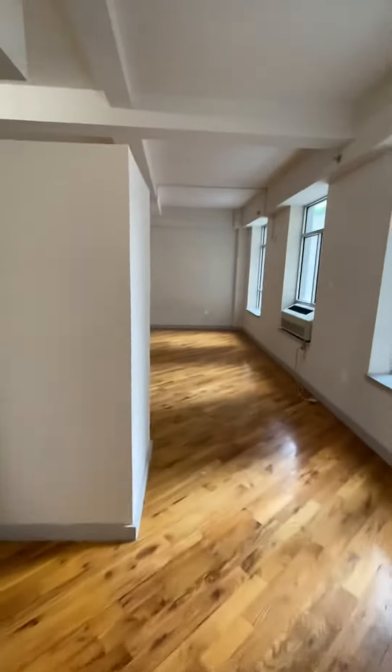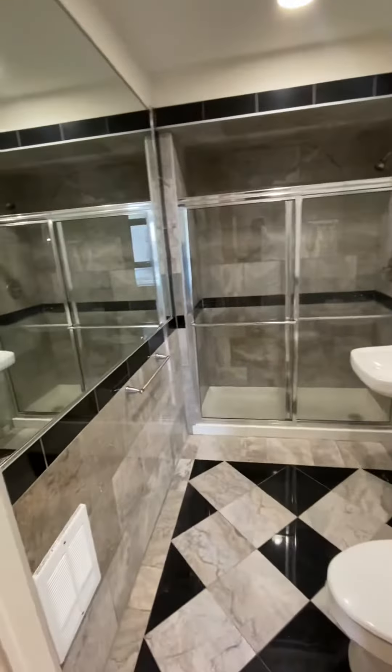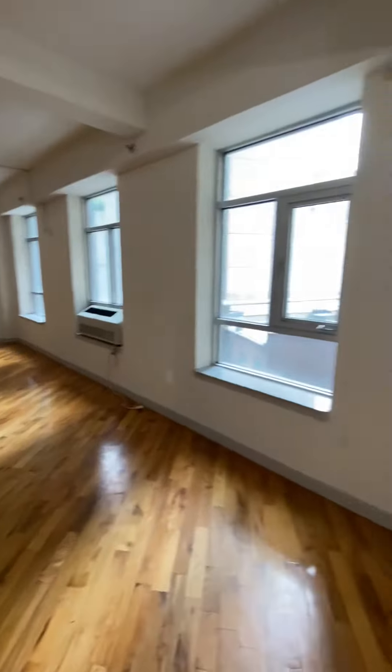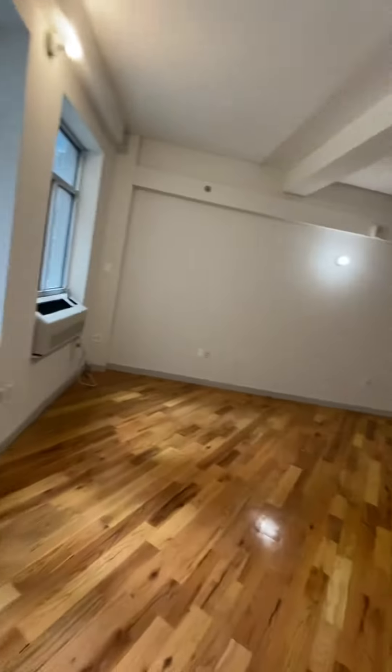Welcome to apartment number 405, located at 2928 41st Avenue. Walk into the foyer and you have the first bathroom. Now this unit is over 1,500 square feet, and just via the walkthrough, I think you're going to see how generously sized this apartment actually is.